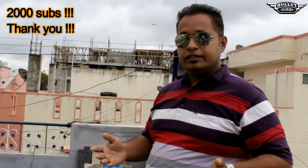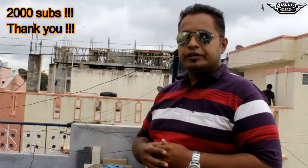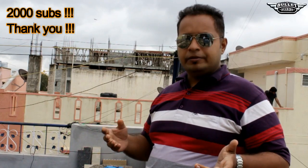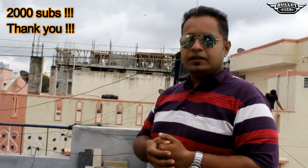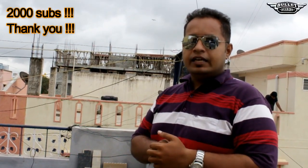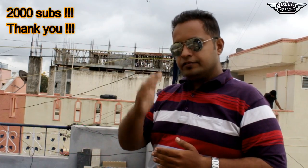If you like this particular video, give it a thumbs up. If you are a new viewer, you can watch all my other videos and hit the subscribe button. Thanks a lot, have a very good day, take care, ride safe, be safe. This is Bullet Diaries signing off — bye!